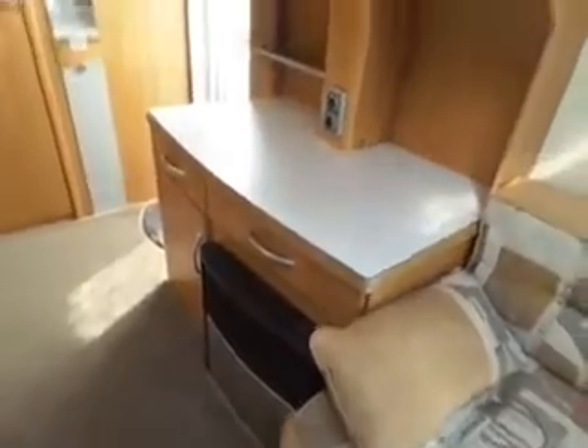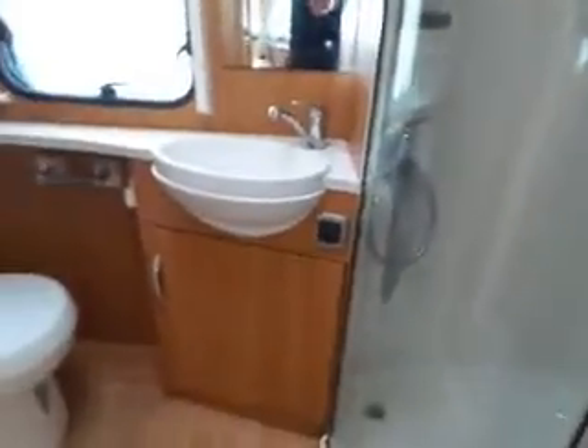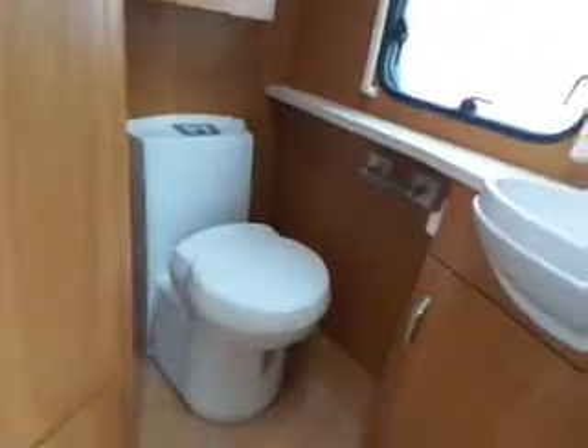Opposite that you've got your dual fuel fire, gas and electric, and your TV point and storage over the top. And to the rear we have your end bathroom — full size walk in shower, sink and your toilet.